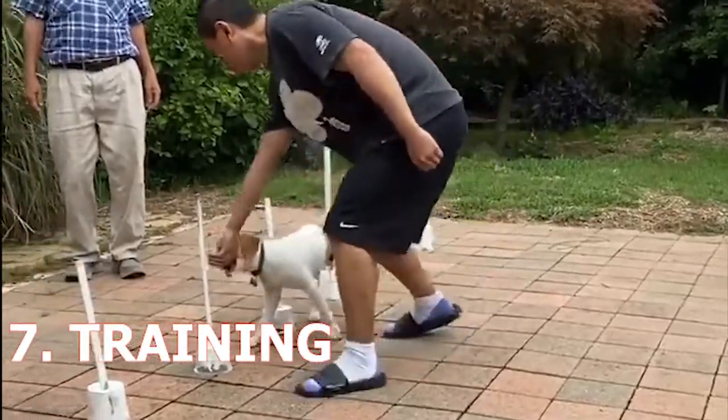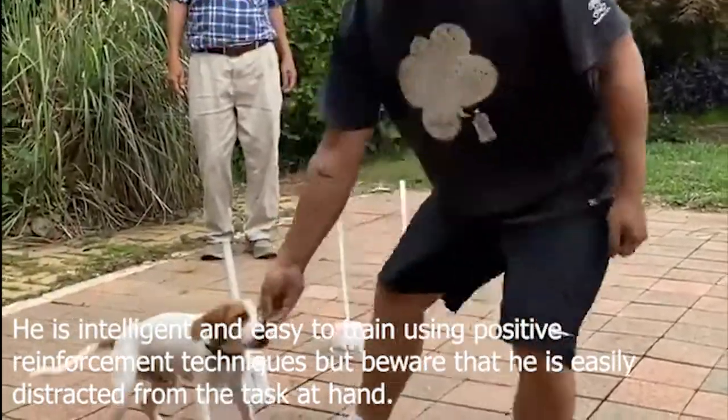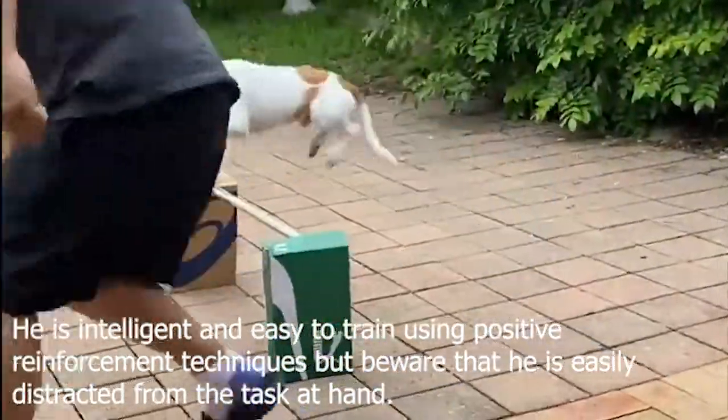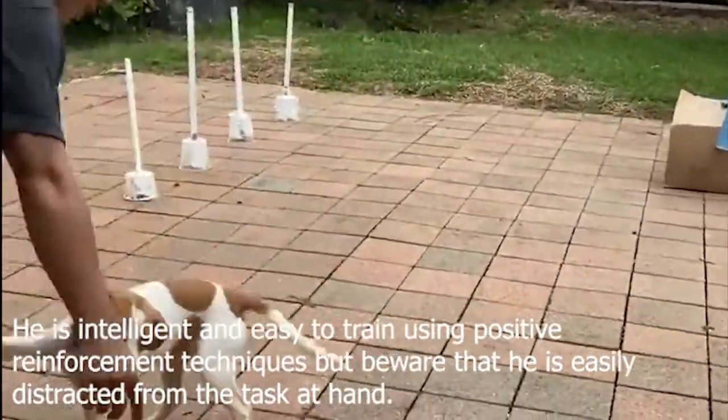7. Training. He is intelligent and easy to train using positive reinforcement techniques, but beware that he is easily distracted from the task at hand.